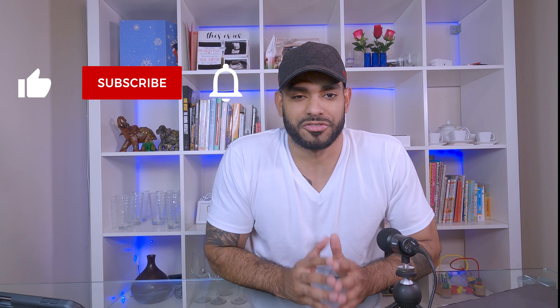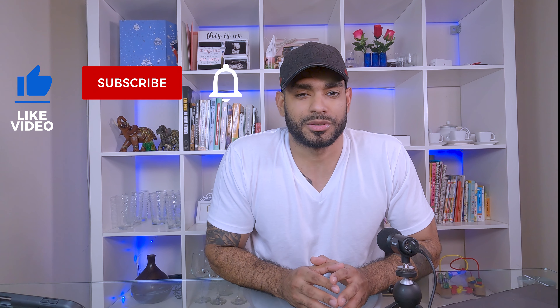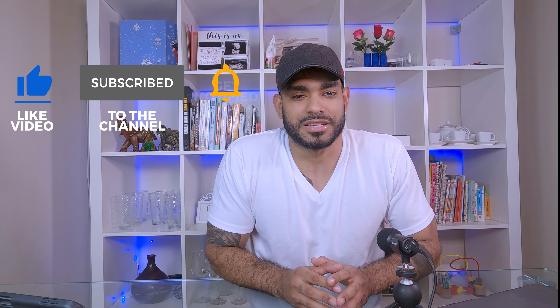If you're new to the channel, do yourself a favor — subscribe, click the like button, and click the little notification bell.